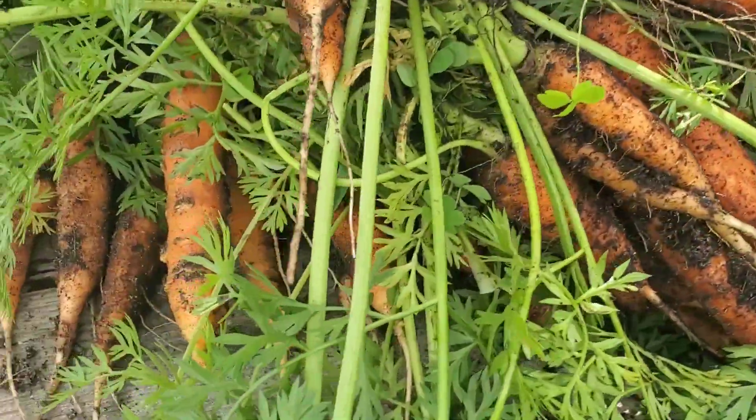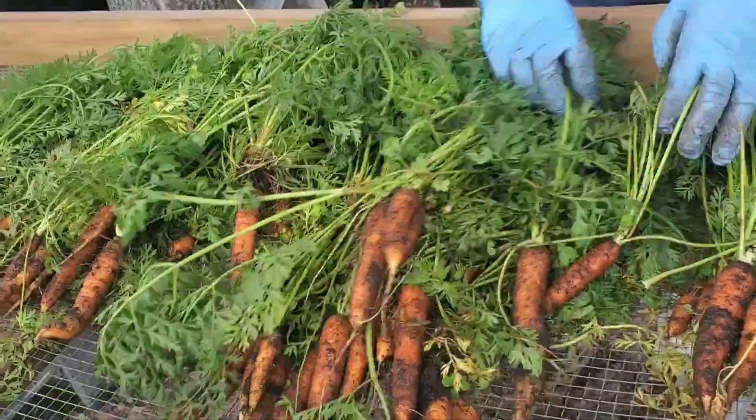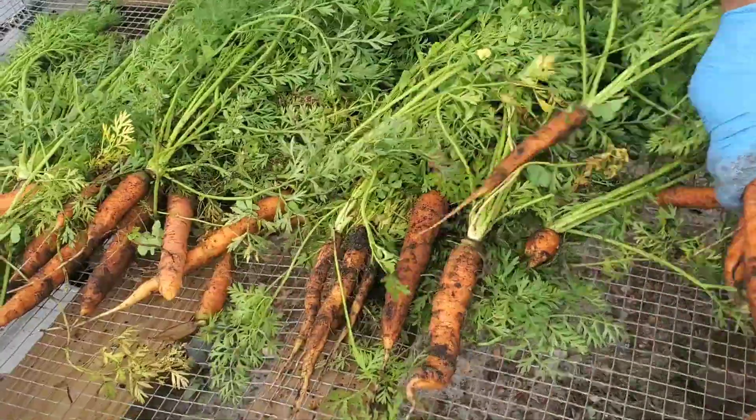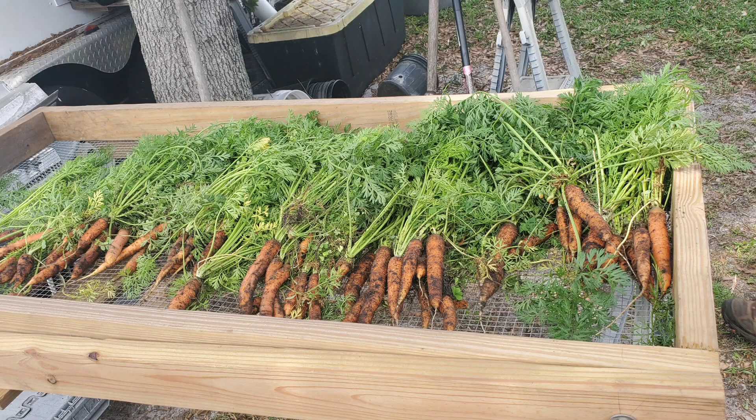Well, this is our last carrot harvest for the year. I love this sifter. It's so easy to lay out our vegetables now, wash them down outside, and then let them dry for a little bit and then bring them in.